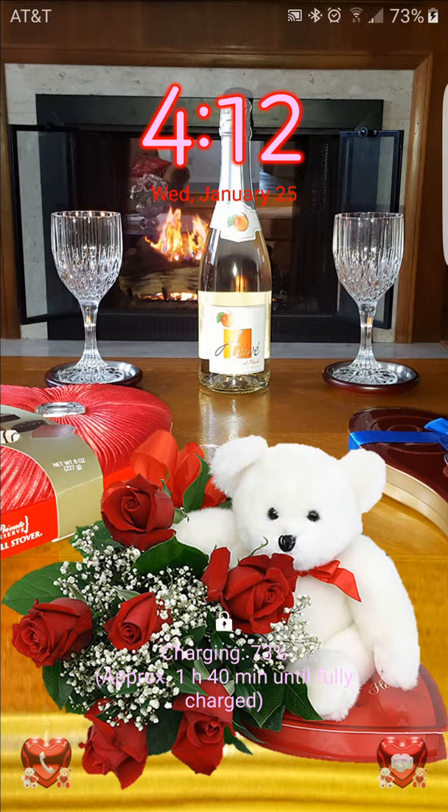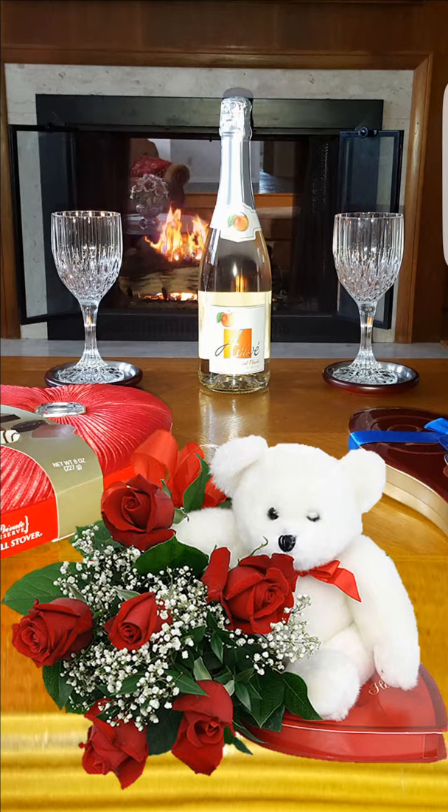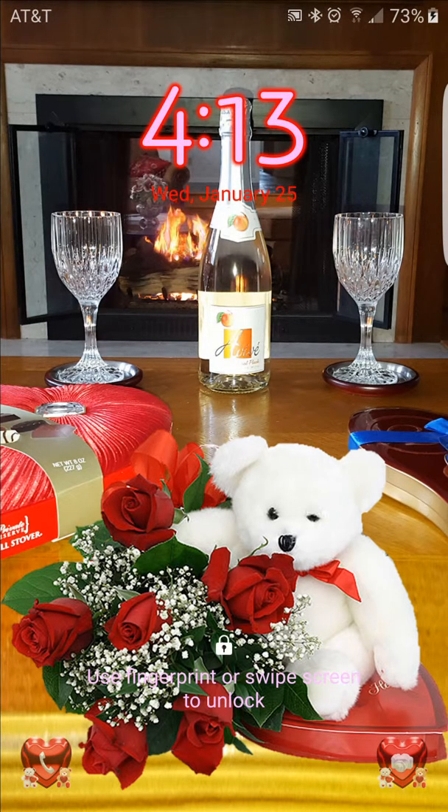This is the lock screen for the Valentine's Day Love and Teddy Bears love scene. As you can see, a teddy bear is winking, the fireplace is going, and that's what the clock looks like along with the date.